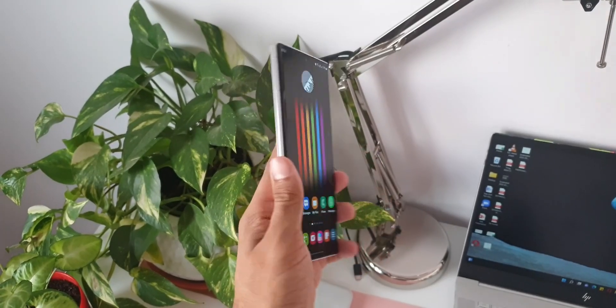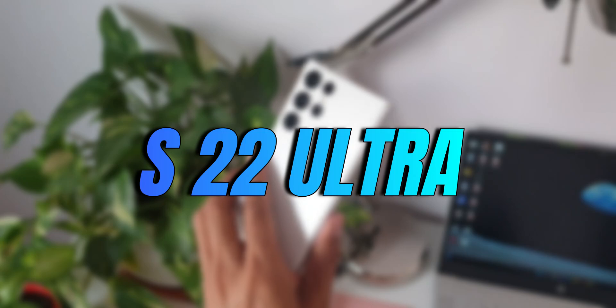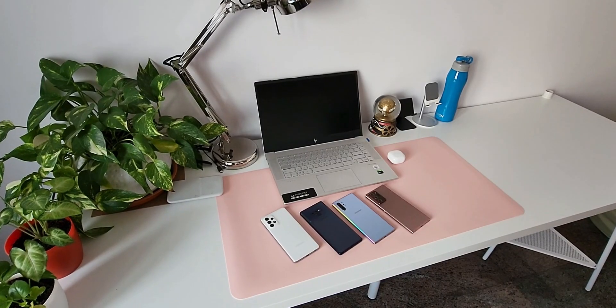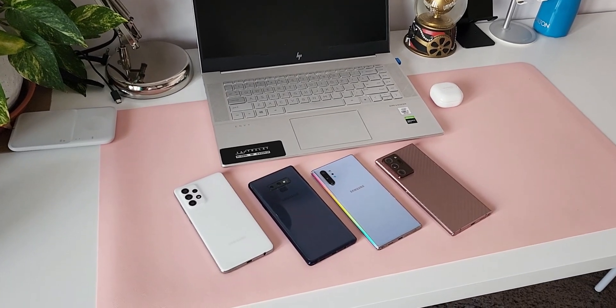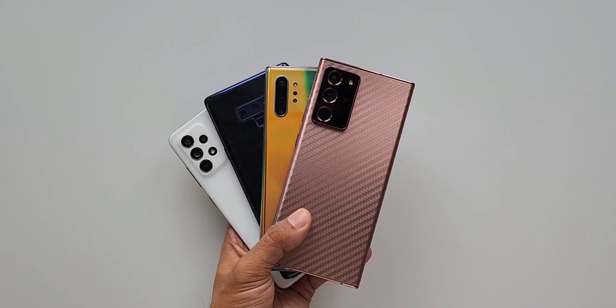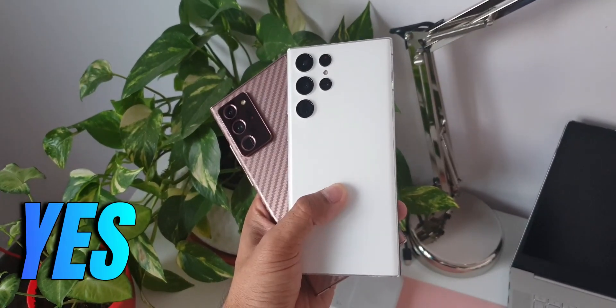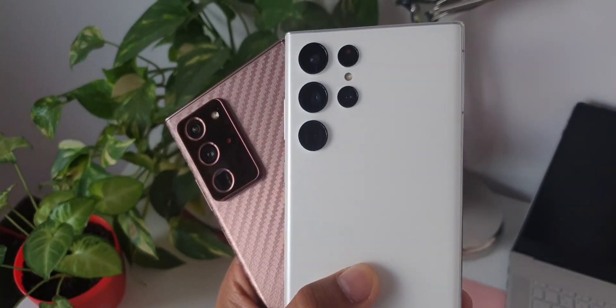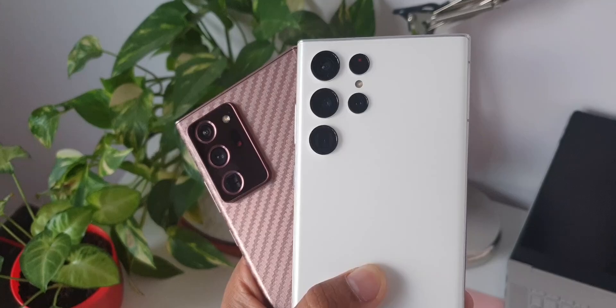In this video, I am going to give you 5 major reasons to upgrade your phone to Samsung Galaxy S22 Ultra. You may be rocking Galaxy Note 20 series, S20 series, S21 series or any other phone and you might be contemplating whether to upgrade or not. My answer is definitely a big yes — you should upgrade, and I would like to give you some strong reasons to support that. So keep watching.